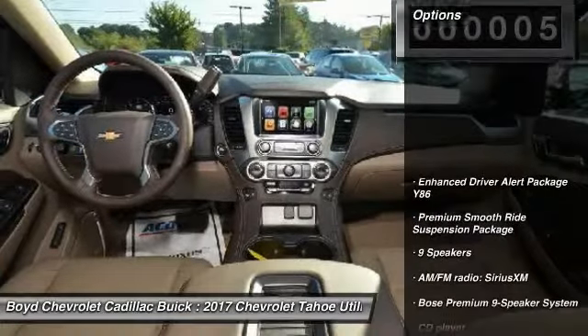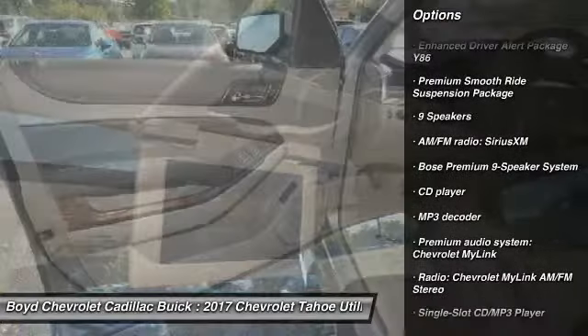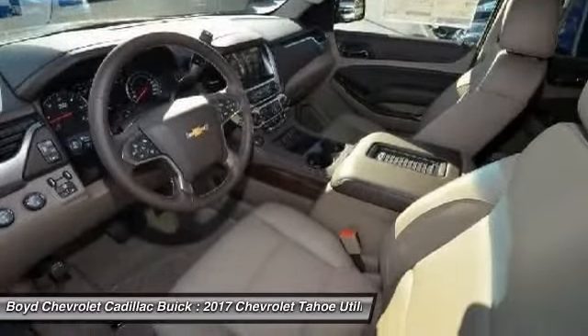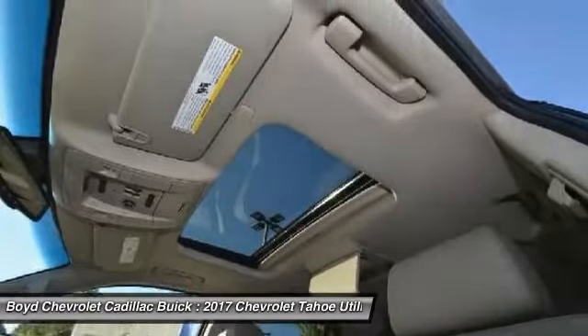Here are some of this vehicle's great options: lane departure warning, power liftgate, heated seats, power passenger seat, Bose sound system, traction control, dual airbags, leather-wrapped steering wheel, and moonroof.